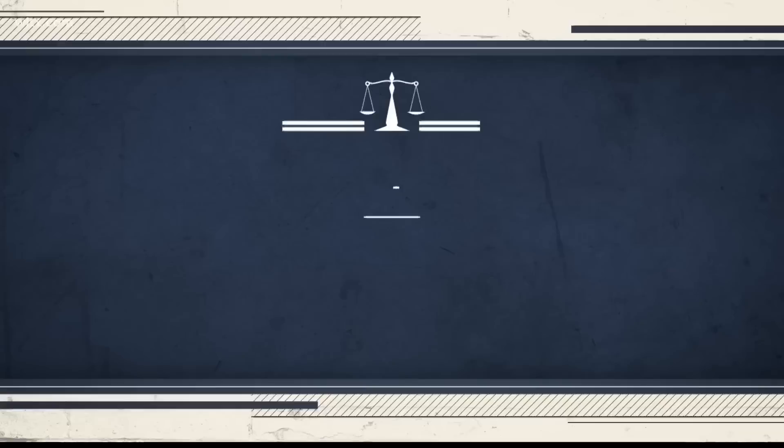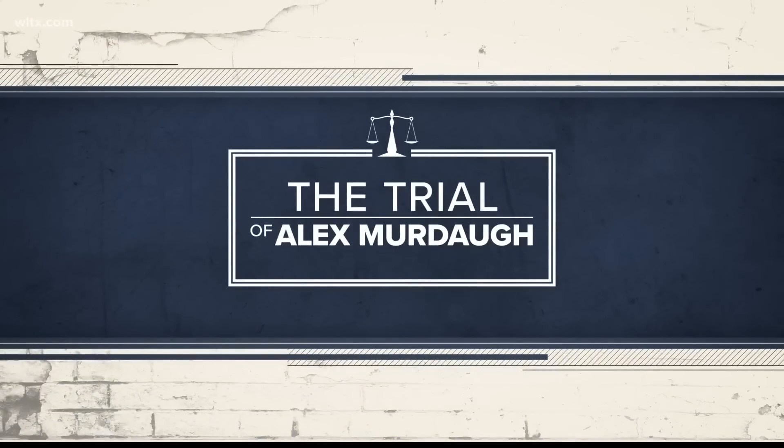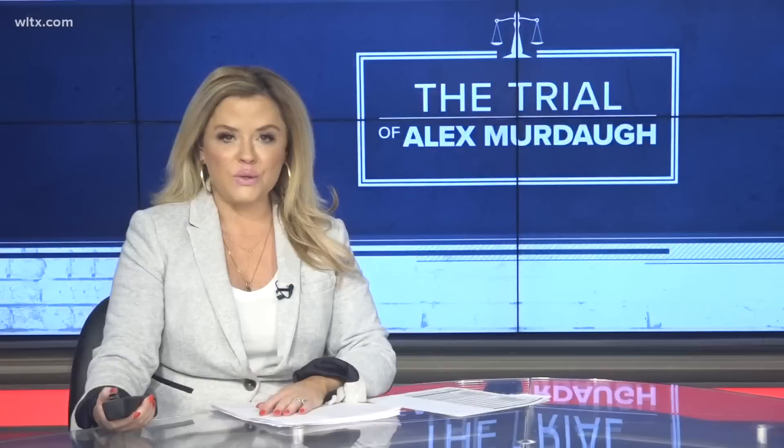Good afternoon and thank you so much for joining us for News 19 at noon today. I'm Andrea Mock. The third week of the murder trial for Alec Murdoch is kicking off this morning at the Colleton County Courthouse.